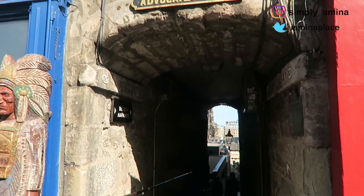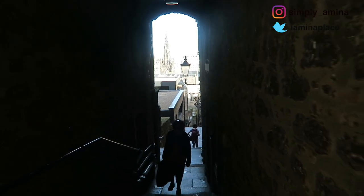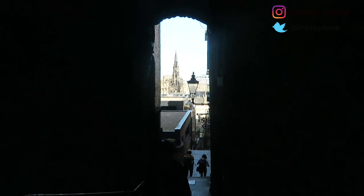So this is Advocate's Close and such a beautiful view. Wow.